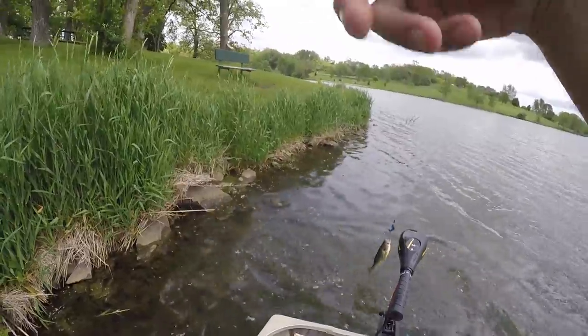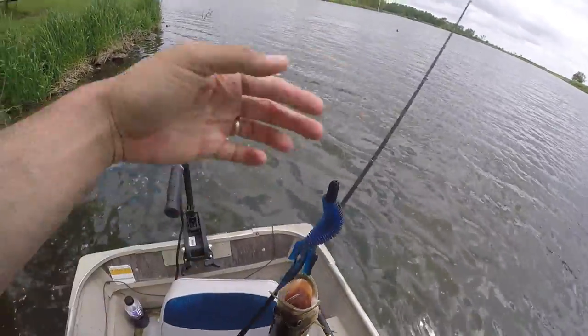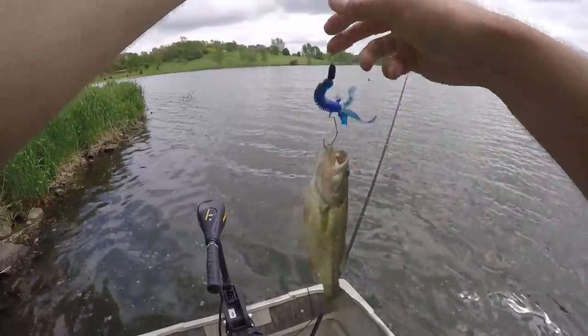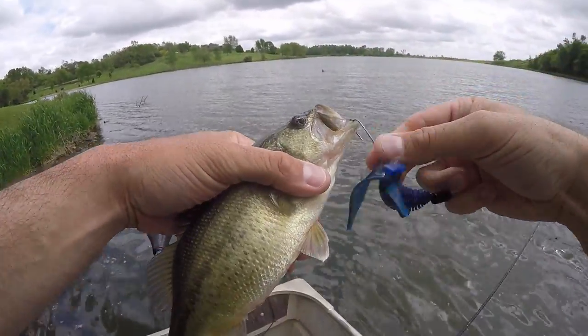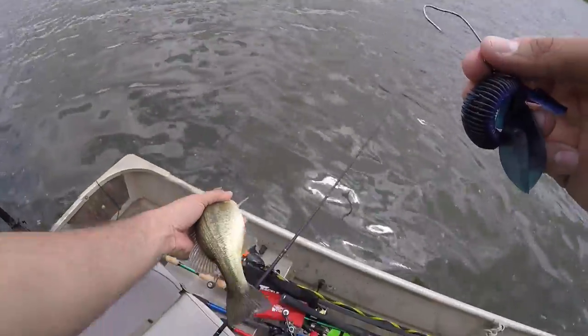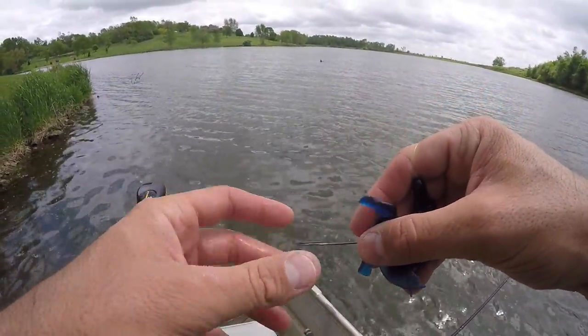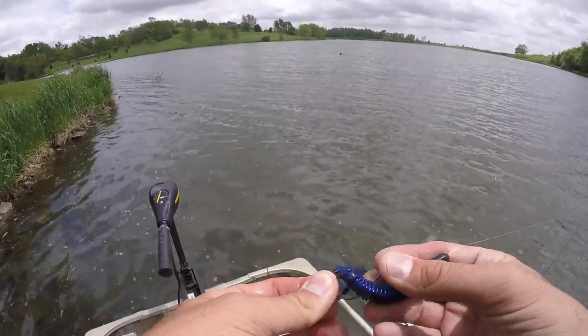Finally that guy hit it — he hit it like three times there. Turns out it's a beast of a dink! I hit it I don't know how many times off the edge of that, finally got you, little guy. But that's alright — the pattern holds true, find wood pitch to wood, finding a few fish.